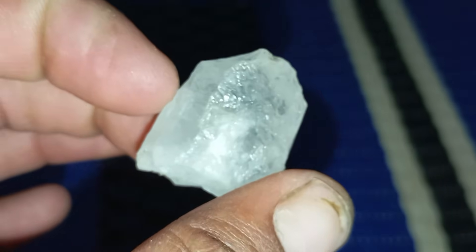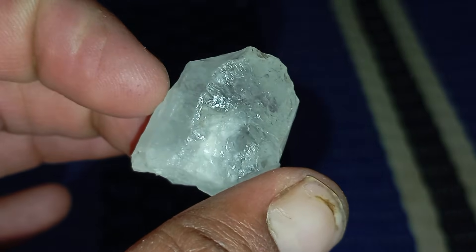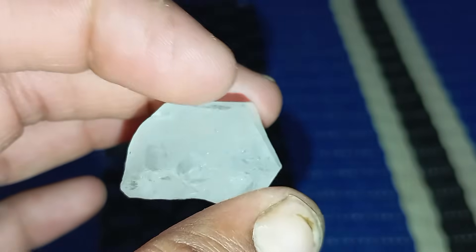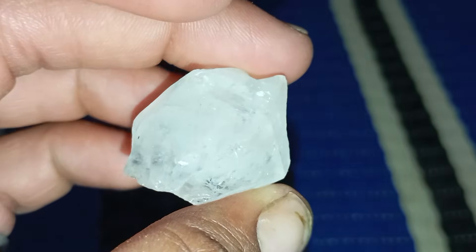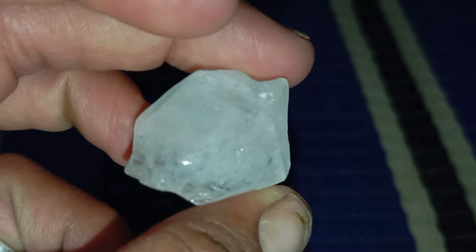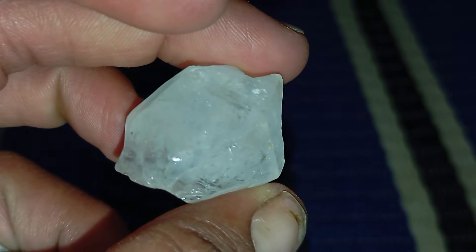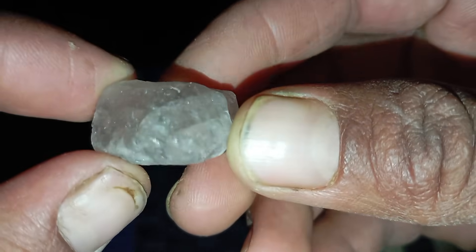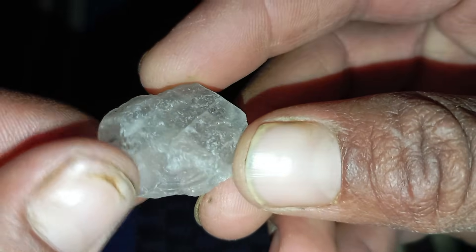Eight: refraction — the spark inside. When light enters a diamond, it bends sharply because of its high refractive index. If you look down through the top of a raw diamond, the inside should look slightly blurry or distorted, not clear like glass. This is because the light is being bent multiple times within the crystal — one of the main reasons diamonds appear so brilliant when cut and polished.